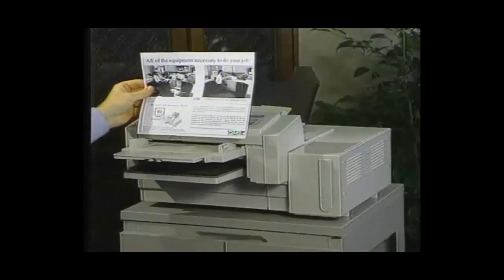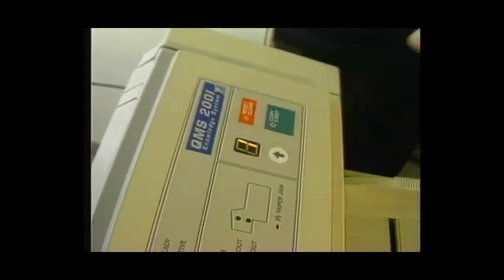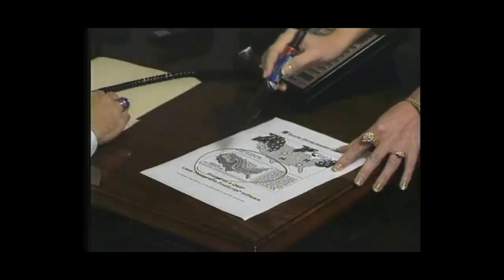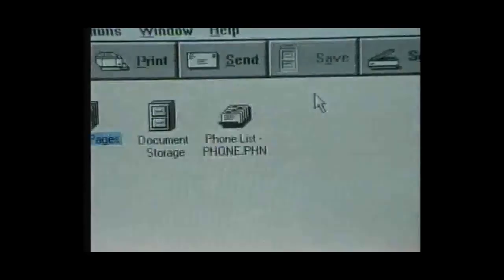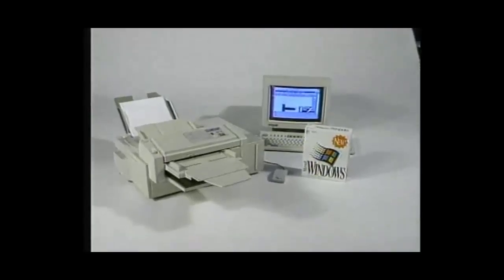Question: what prints, faxes, scans, and makes perfect copies? Answer: the QMS 2001 plain paper laser knowledge system — the 600 DPI high-performance printer that does it all. Easy to install, the QMS 2001 works with your Windows PC to integrate all of these capabilities into one very affordable, dynamic business system. It's your office in a box.